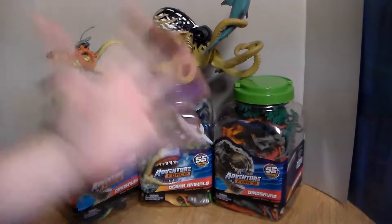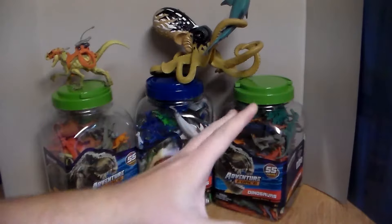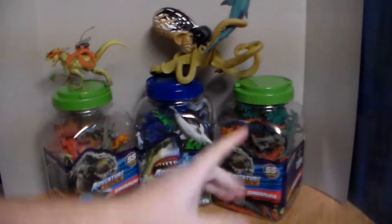Hey guys, welcome back to another awesome toy review. Before I get started, I want to thank you so much for all the support you guys have been showing — it really means a lot.